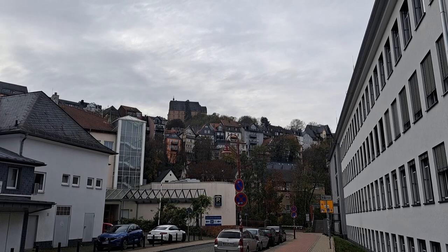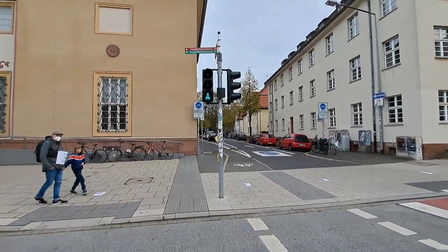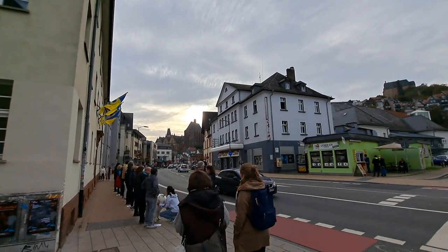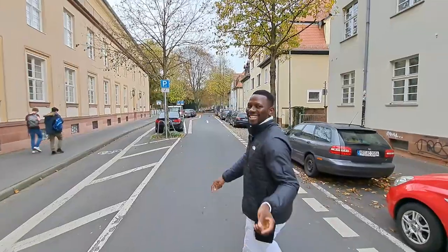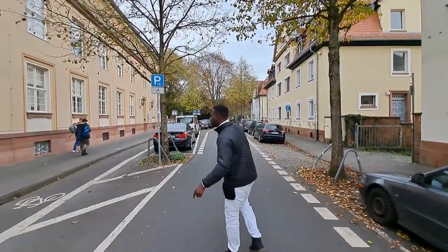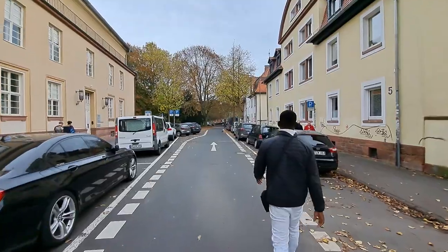Up the hill is the castle of Marburg, but we'll see that later. This is the back of the secretariat of the Universitat — quite amazing. Let's go to the Menza. You must wait for the lights to turn green before you cross in this city. We're also going to see the Lahn river — Marburg is known for the Lahn, so let's go.